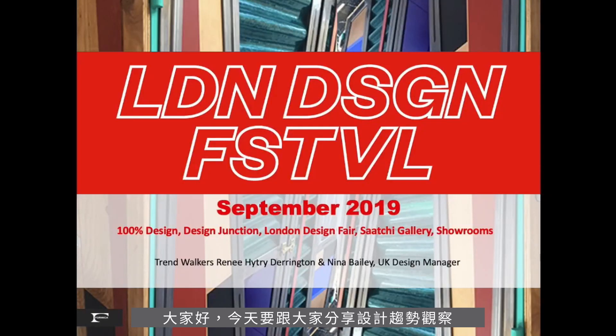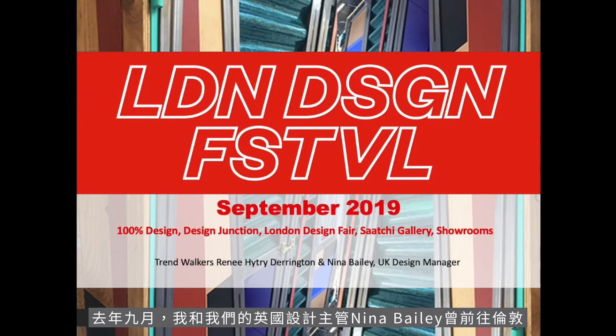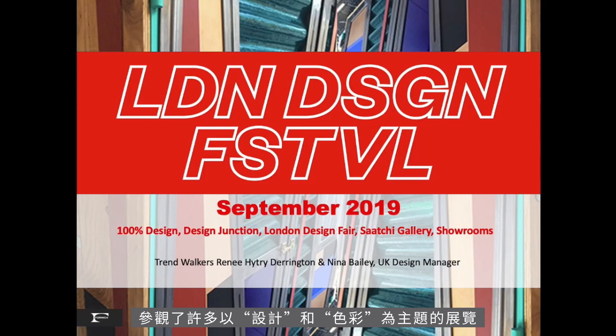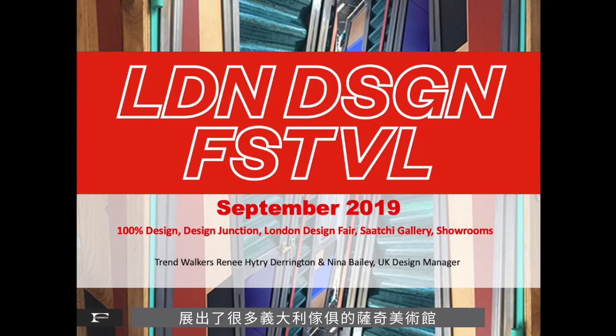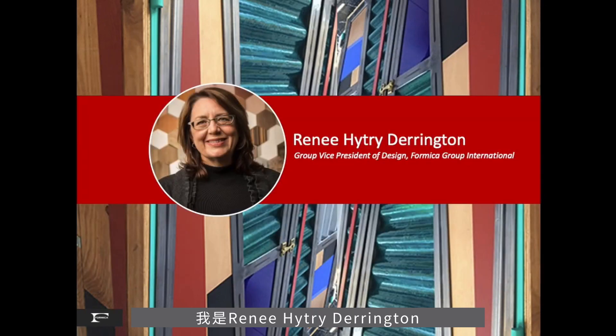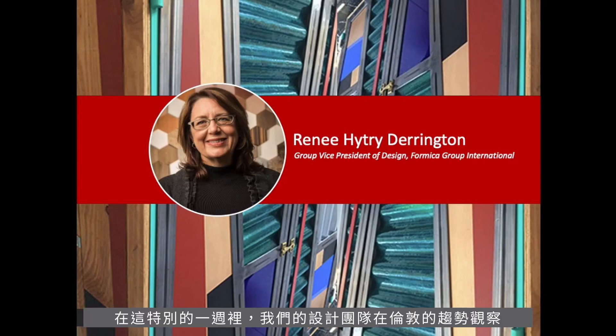Hello, all. Thank you for joining us today. Nina Bailey, our UK Design Manager, and myself wandered around London last September, visiting the many venues where design and color is inspirational, like 100% Design, Design Junction, the London Design Fair, Saatchi Gallery, which had a great exhibit of Italian furniture, and many showrooms in the Clerkenwell District. My name is Renee Heitri-Darrington, and I am the Vice President of Design at Formica Group, leading a team of international laminate designers, including Formica North America. Today, I have the honor of presenting to you our design staff's trend observation during a very special week in London.